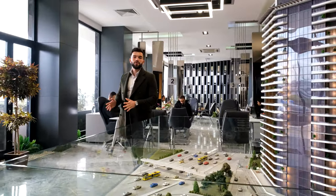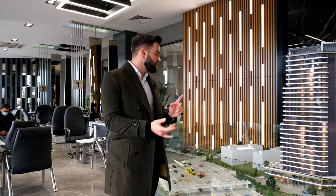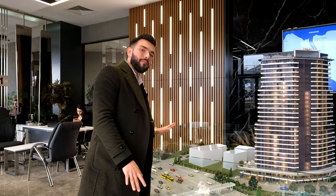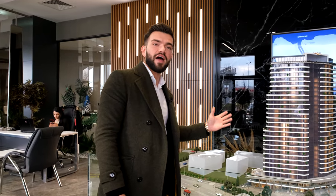There are 32 commercial units in this project. That means you will be able to meet all your needs with just a few steps. There will be shops, cafes, banks, and everything you need. Approximately 4 million people pass in front of this project every single day and therefore the value of the commercial units will also be increasing.